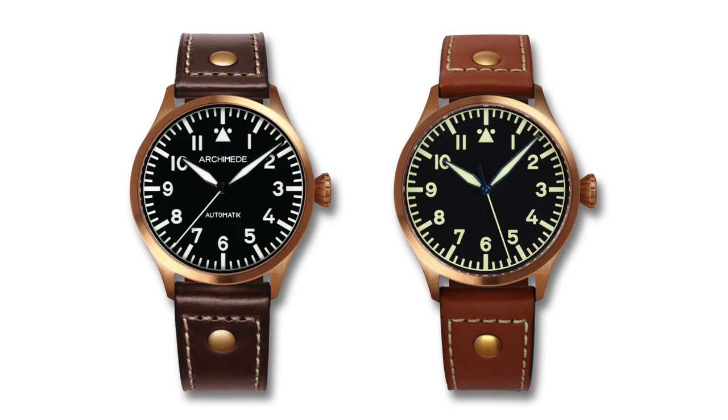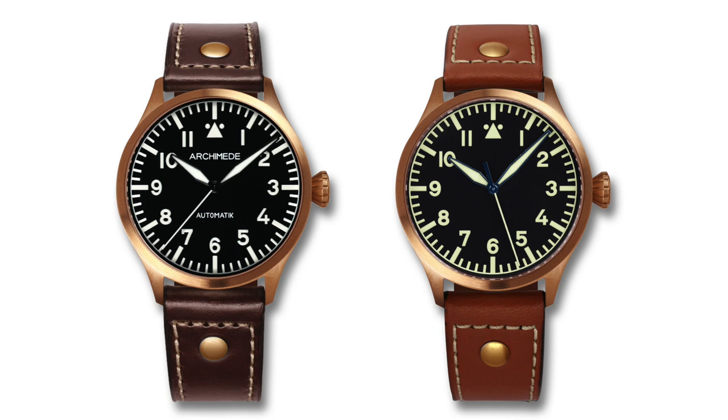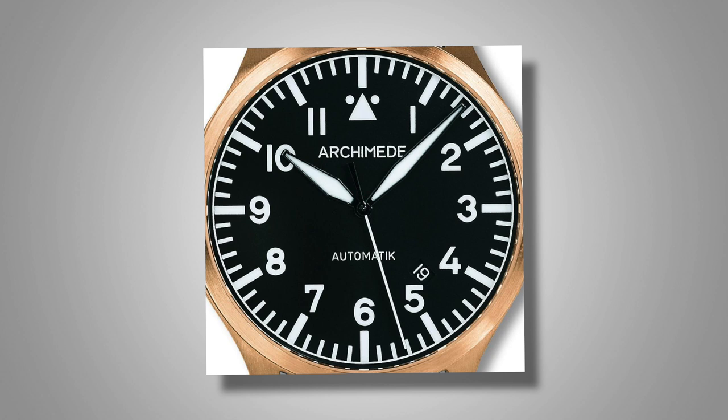Next is Archimede with the Pilot 42 Bronze. Archimede is an affiliated brand under the same ownership as Laco. They're more daring, offering Flieger-style watches alongside more obscure designs — GMT hands, bronze cases, and unique dial colors. The Pilot 42 Bronze is priced at $1,150, with a 42mm case, 9.9mm thickness, automatic ETA 2824-2, 50 meters water resistance, and sapphire crystal. It features a classic Type A-style dial, but I encourage exploring the full offering as they're doing some fun, daring things with design.